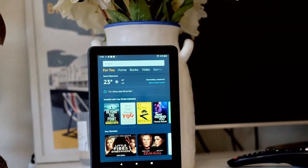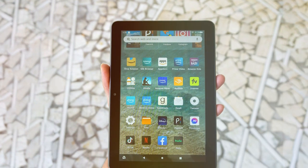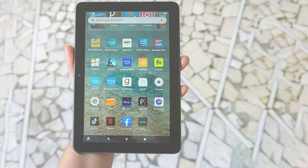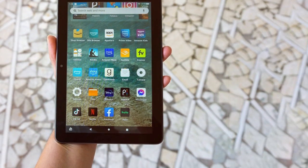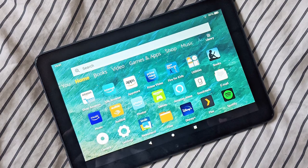The Fire HD 8 Plus Tablet is equipped with Dolby Atmos stereo speakers, offering immersive sound quality for your favorite movies and music. It also features Alexa, Amazon's virtual assistant, so you can control your smart home devices, check the weather, and more using voice commands.